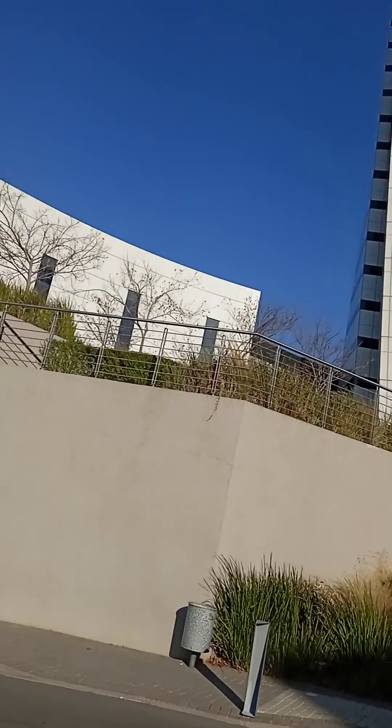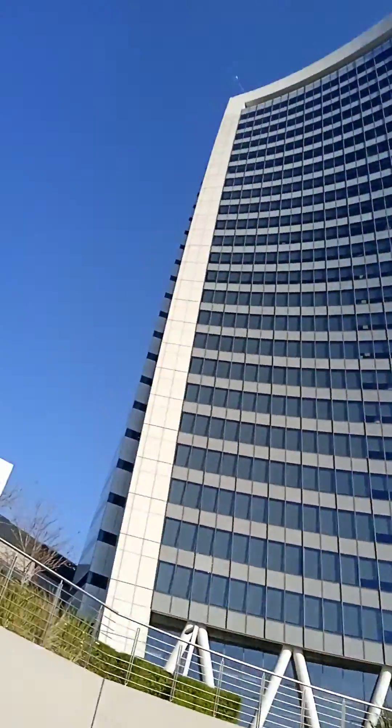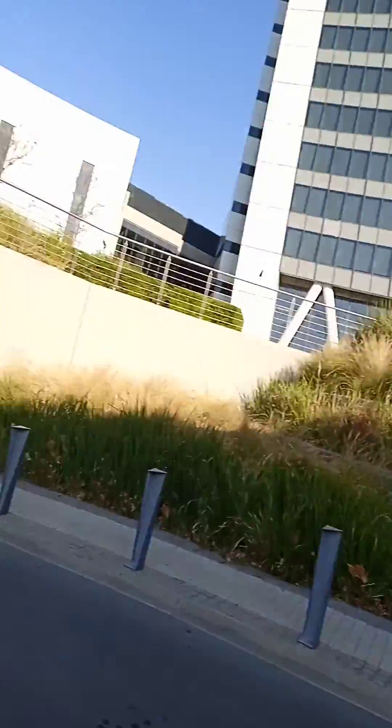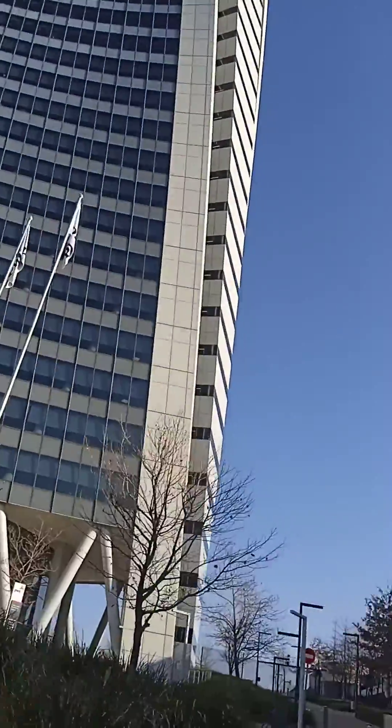Taking a close view of PwC. This is the front view, and the offices also provide spacious green lawns.